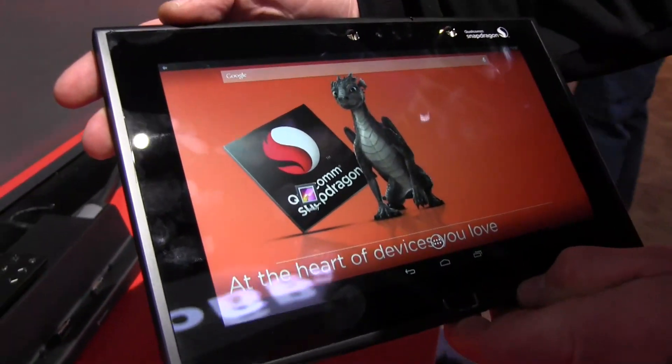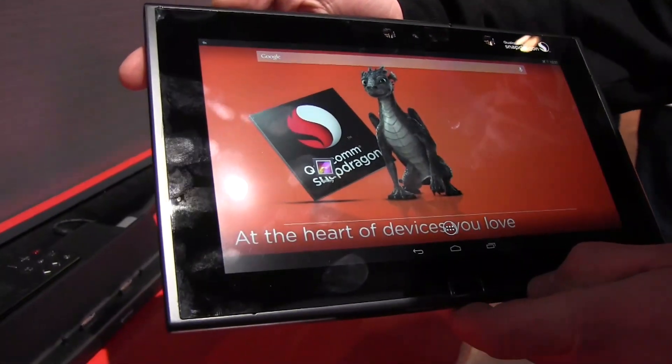So this has been the Qualcomm Snapdragon 805-based developer tablet at CES 2014. Thank you.